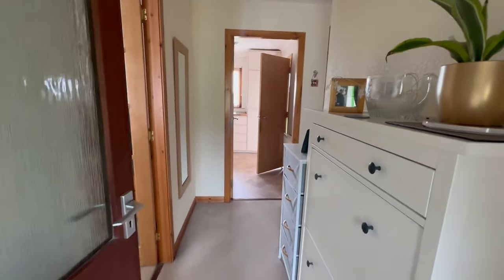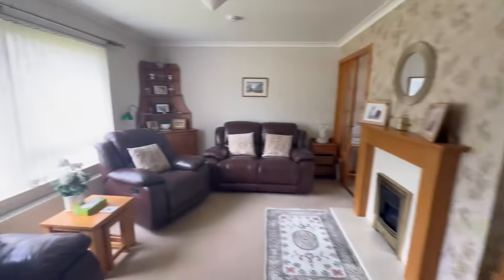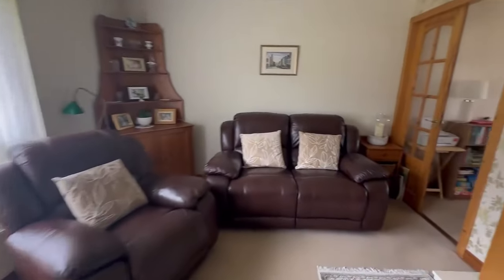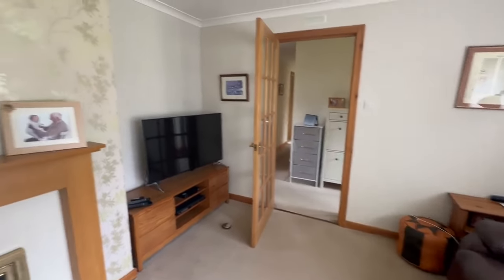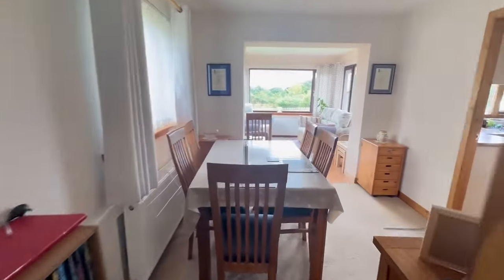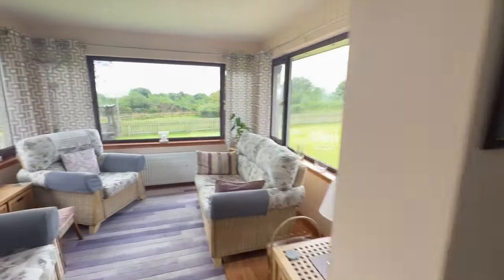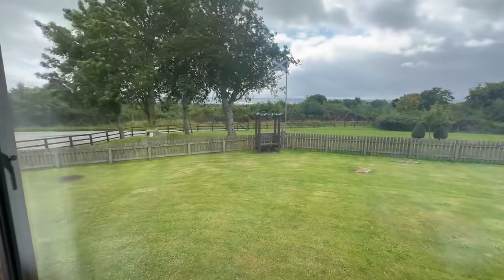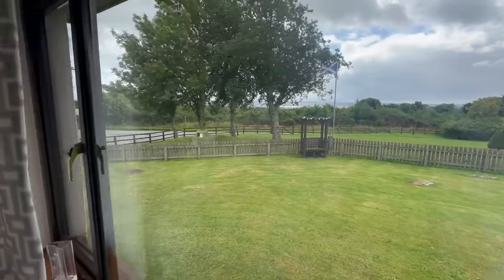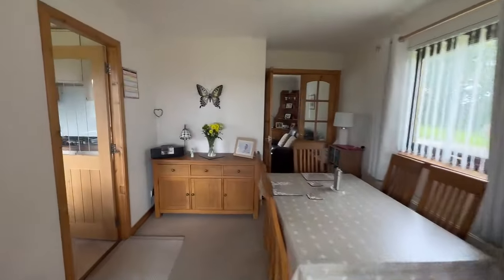First of all into the entrance hall. From here we've got the lounge. It's a lovely spacious property this with plenty of natural light. Then we've got double doors through to the dining room and this cracking sunroom. Hopefully you can pick up those stunning views. So it's got a great flow to it.